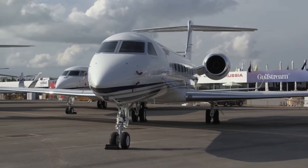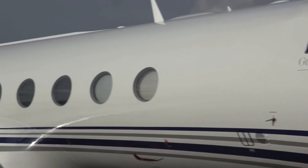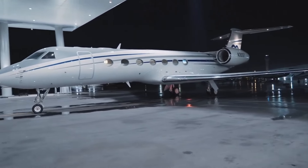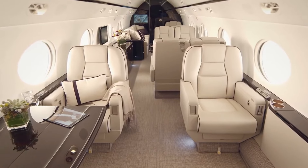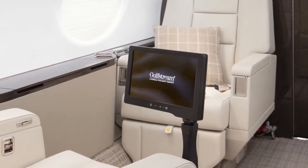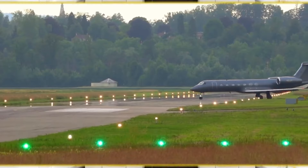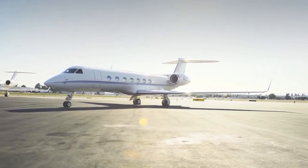While many independent completion centers are capable of handling refurbishments, numerous buyers of used G550 aircraft opt to return to Gulfstream for updates, often coinciding with major maintenance events. This preference speaks to Gulfstream's reputation for excellence. One significant advantage is the opportunity to incorporate elements of the company's cutting-edge elite interior, originally developed for the G650 and introduced in 2011 for new production G550s and G450s. Recently, Gulfstream has extended this offering to include retrofits for used G550s, further enhancing their appeal to prospective buyers.